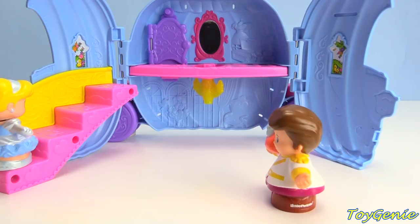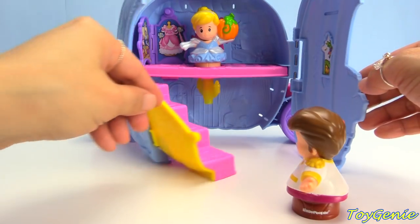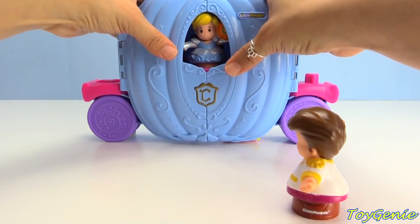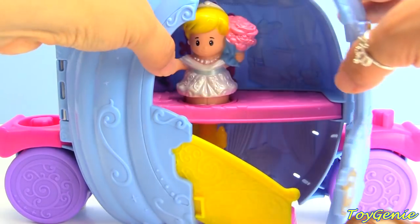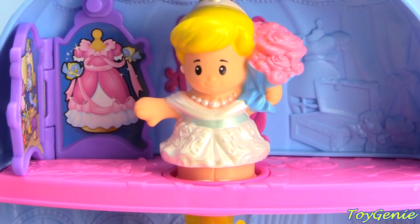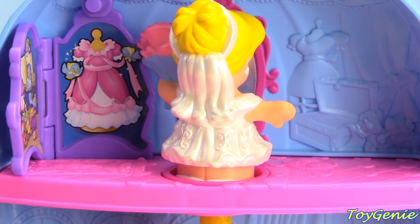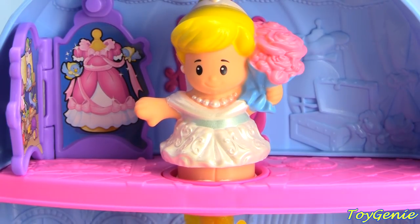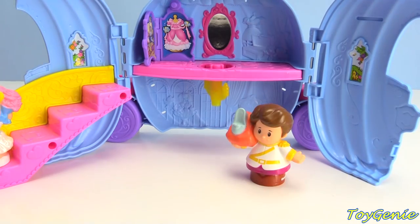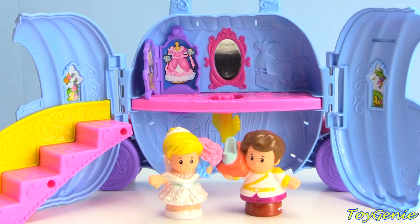Now that Cinderella and Prince Charming are going to get married, Cinderella must change into a wedding dress! Let's close up this magical carriage and see what happens! Look, I think she changed into a wedding dress! Let's open up the carriage — so pretty! Her wedding dress is so pretty! Look at her veil in the back and she's holding some beautiful flowers! So awesome! And Cinderella and her Prince Charming got married and lived happily ever after!